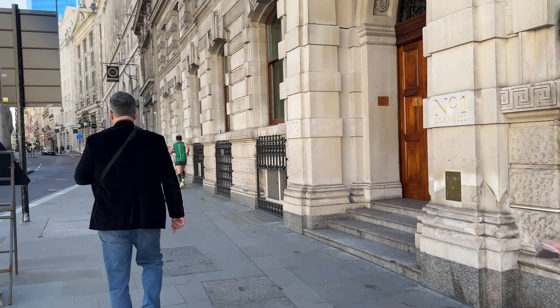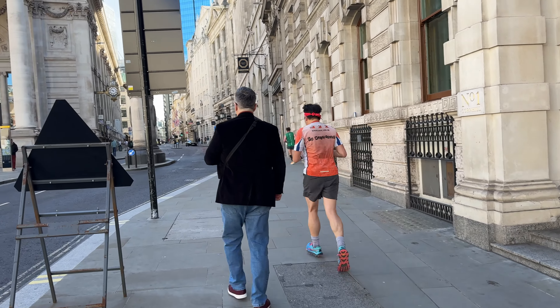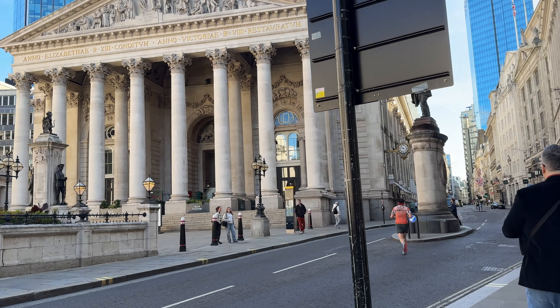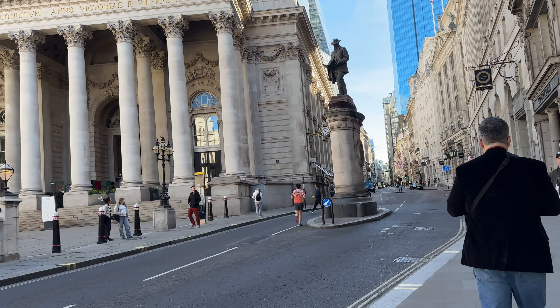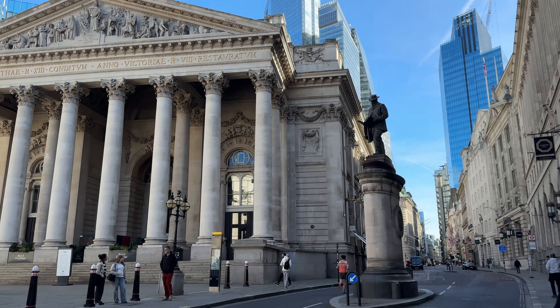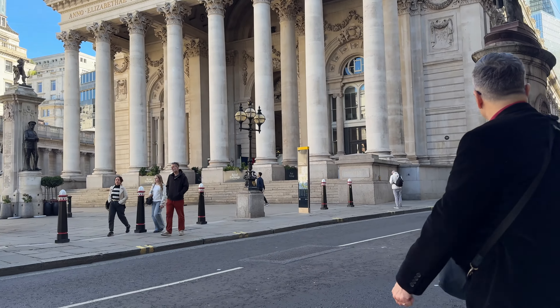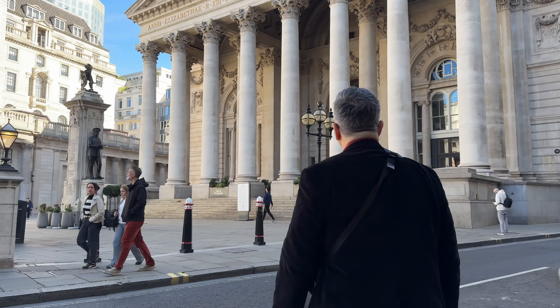This city is so active. Look at these people — they're constantly doing this all day long. But that's the building we are headed towards: the Royal Exchange. I think it's a bar. Is it a bar? I don't remember. Sean knows. I don't remember anything. I need some Ginkgo Biloba or something.